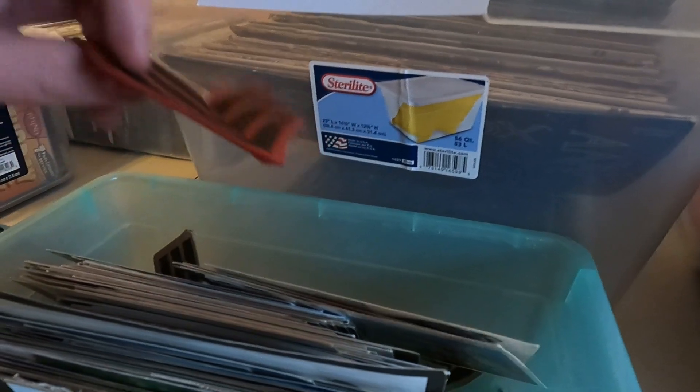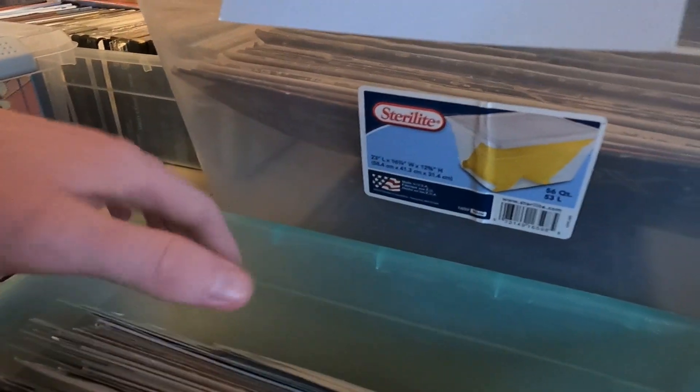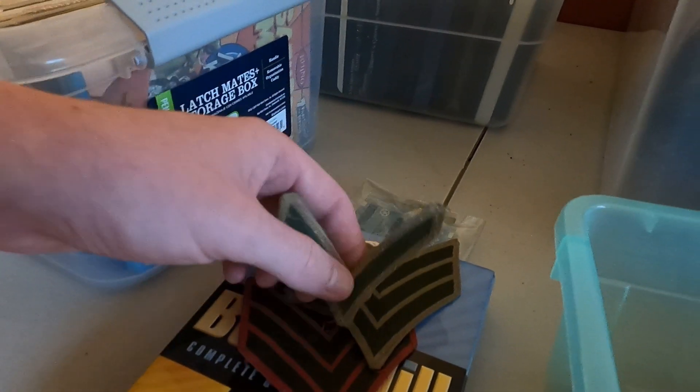I saw these patches and I wanted to know a little bit more, because I know patches do pretty well. I opened up my phone to Google Lens to just take an image search, and I found out that they don't really have too much of a resale value, so I left them here at this sale.